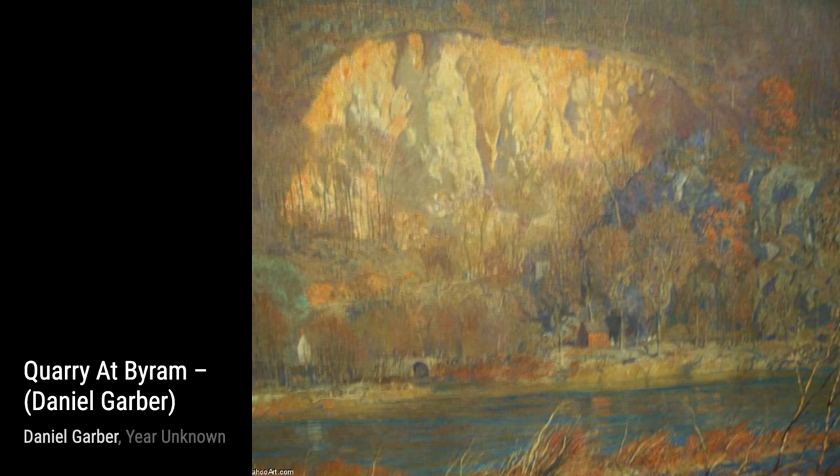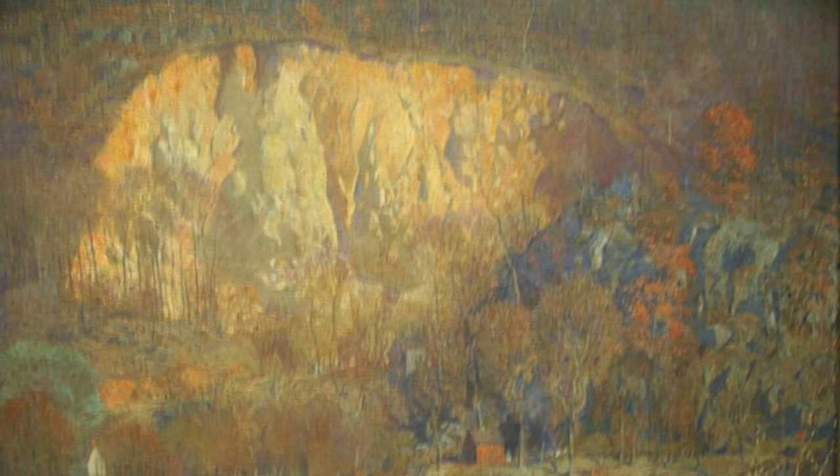Reflections is a masterpiece that showcases Garber's skill in capturing the play of light on water. The shimmering reflections and the delicate brushwork make this painting truly captivating.